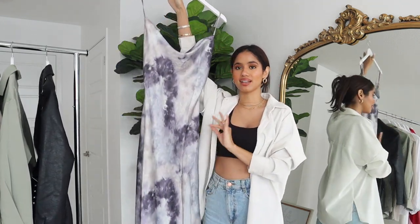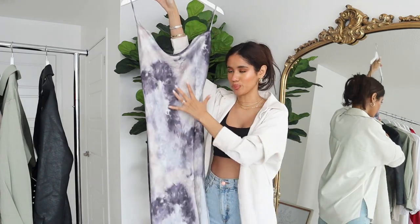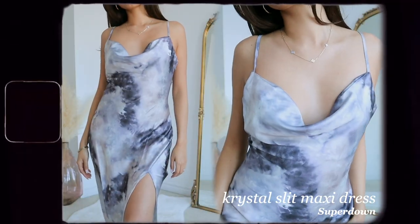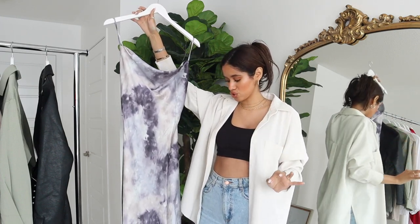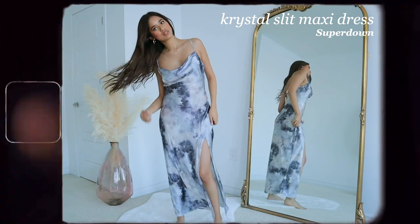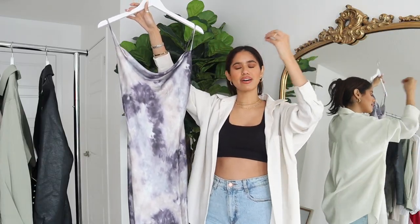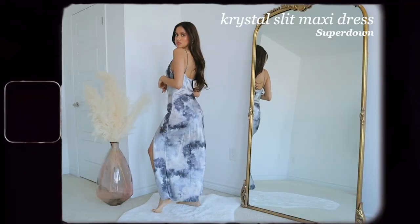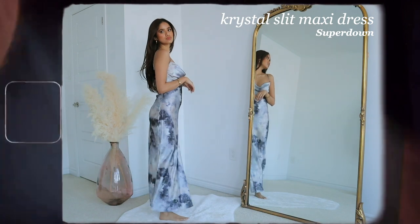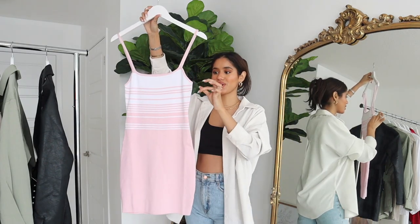Next we have another satin number — I love satin dresses. This one is a tie-dye slip dress in a muted gray color with a slit, which I love. The scooped neck pays homage to 90s satin slip dresses — super cute. I envision wearing this at golden hour on the beach with beach hair taking beautiful sunset pictures. You could also wear it for a nice summer night dinner with your significant other or girlfriends. It's very classy, trendy, and an easy go-to.